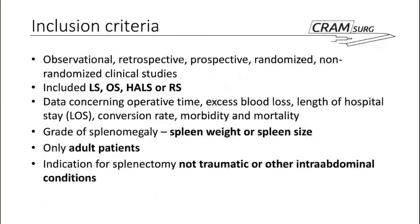The inclusion criteria for the study were any observational, retrospective, prospective, randomized and non-randomized clinical studies that included laparoscopic, open, hand-assisted laparoscopic, or robotic approaches. Data concerning operative time, excess blood loss, length of hospital stay, conversion rate, and morbidity and mortality were extracted, as well as the grade of splenomegaly — in either spleen weight or spleen size. Only adult patients were included, and the indication for splenectomy must not be traumatic nor involve any other intra-abdominal conditions.